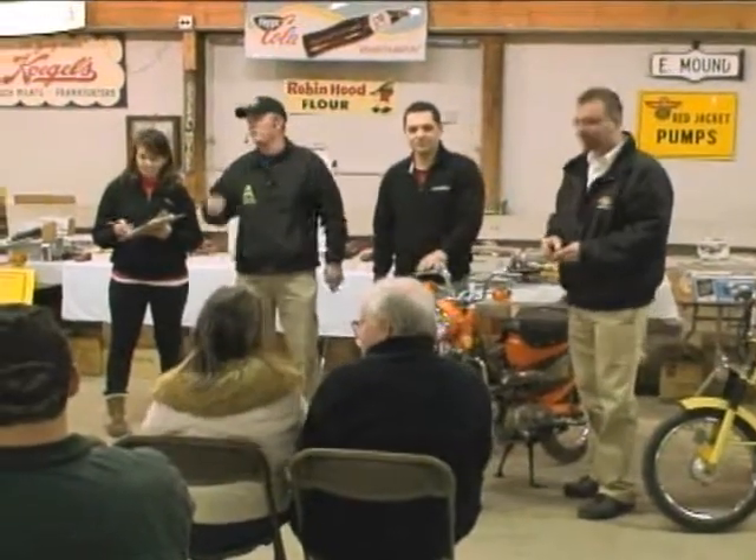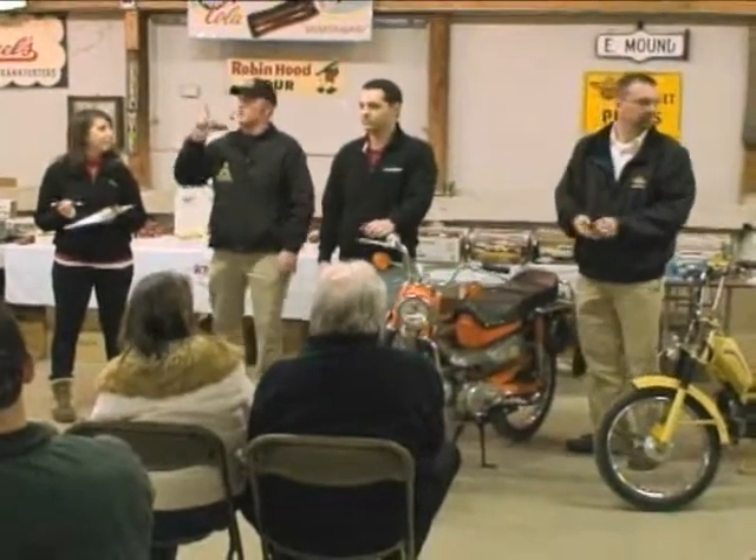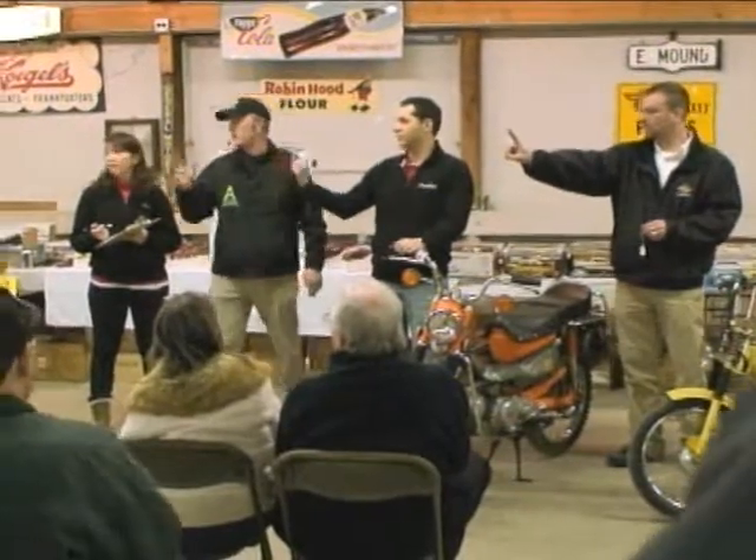It's got four gears forward plus the two-speed transmission. We're going to start at a thousand bucks. Let's start at $500.